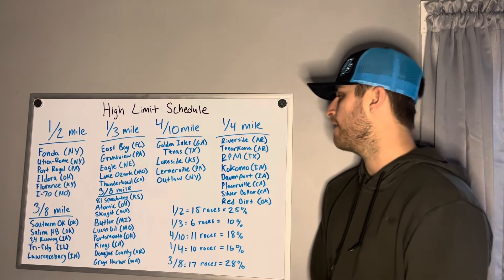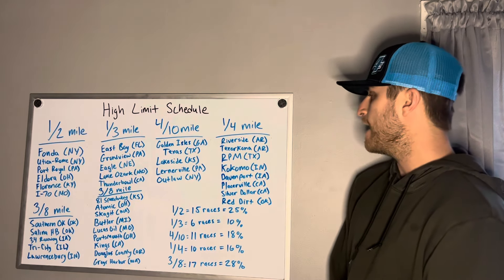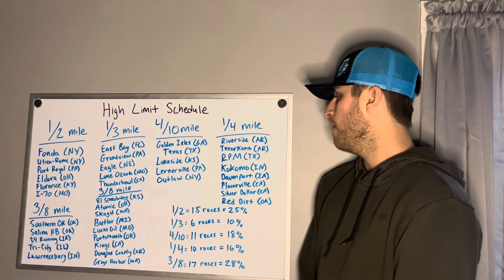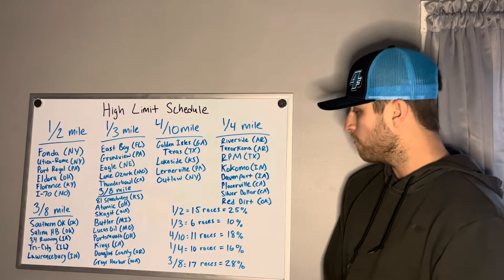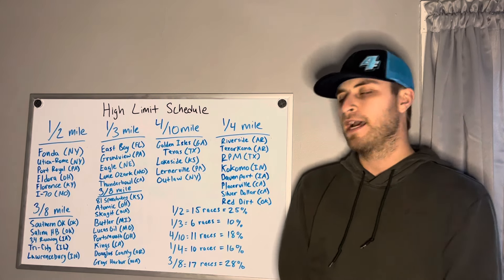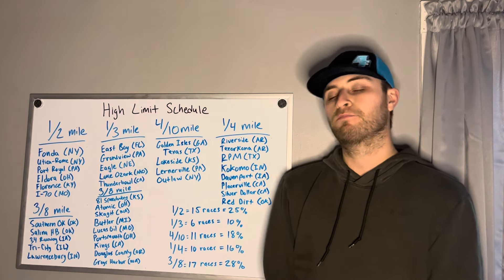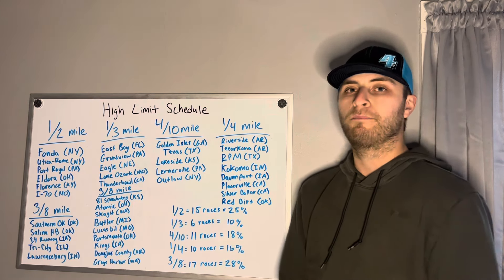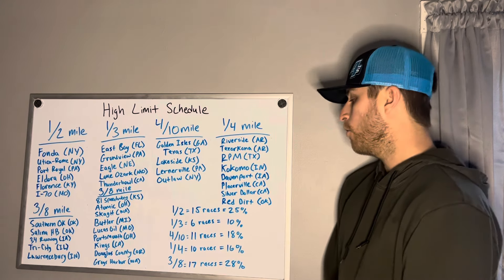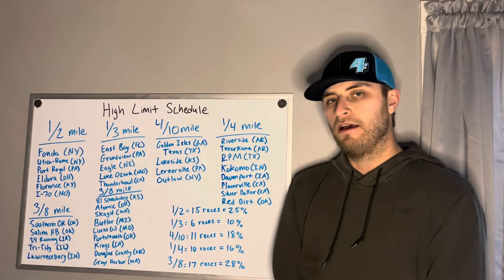Getting into the quarter mile side of things — the smallest racetracks we'll go to throughout the year. Riverside in Arkansas, Texarkana 67 in Arkansas, RPM Speedway in Texas, Kokomo Indiana, Davenport Iowa, Placerville Speedway in California, Silver Dollar Speedway also in California, and probably the track I'm looking forward to the most personally — Red Dirt Raceway in Oklahoma. Quarter miles: ten races at 16% of the schedule.